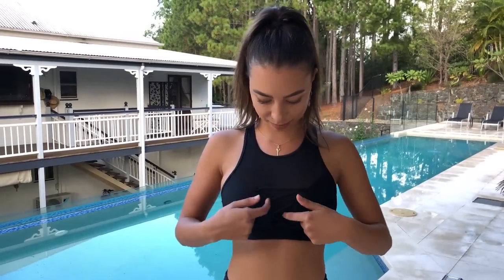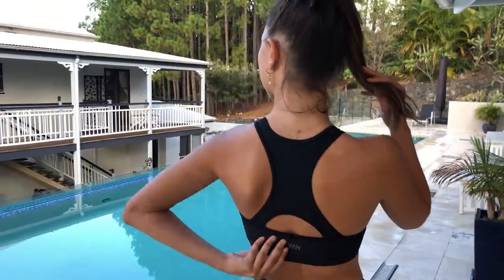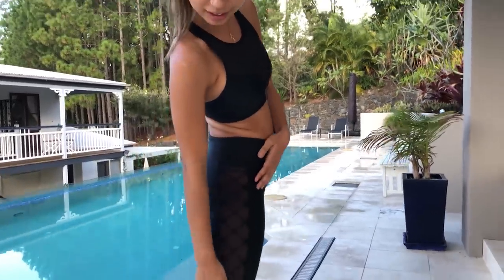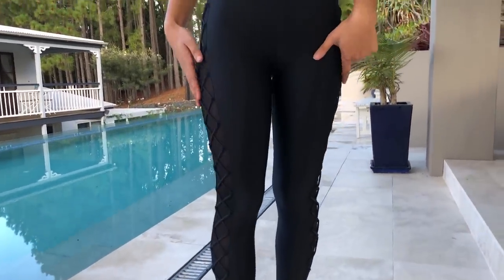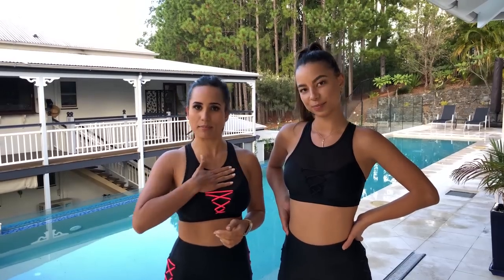I just love how comfy and supportive the top is. It's got some padding for that extra comfort, but you can also take it out. I like how it laces up in the front with mesh underneath — it's really pretty and cool. The back looks really cool as well. The leggings have this lace all down the sides with mesh underneath, so when you're running it's also a bit airy. All of the fabric keeps you nice and cool, and mesh always keeps you cool.